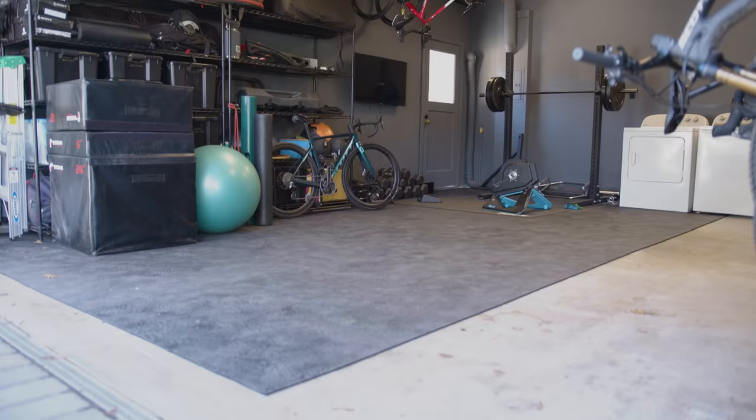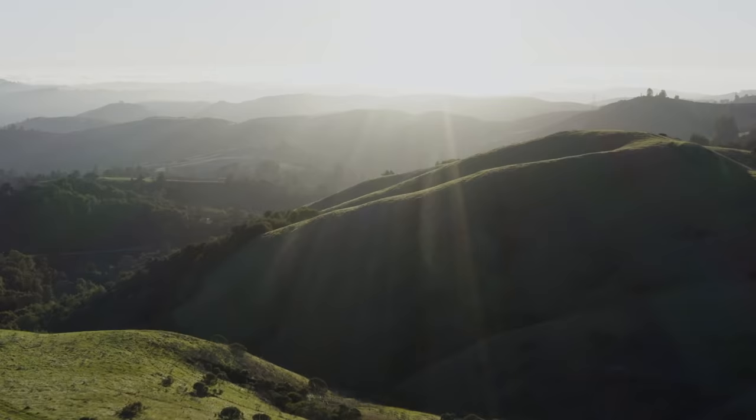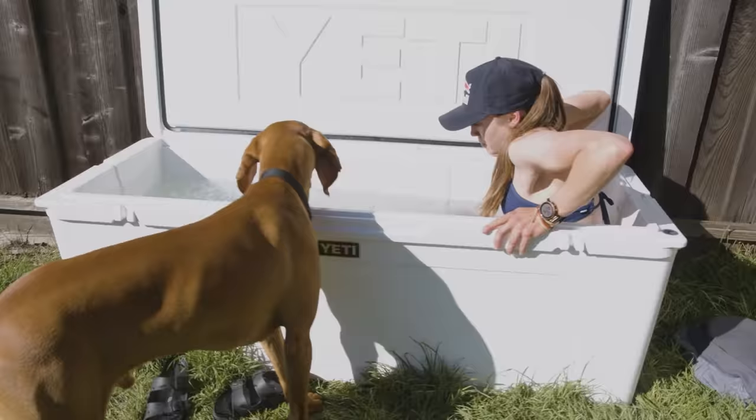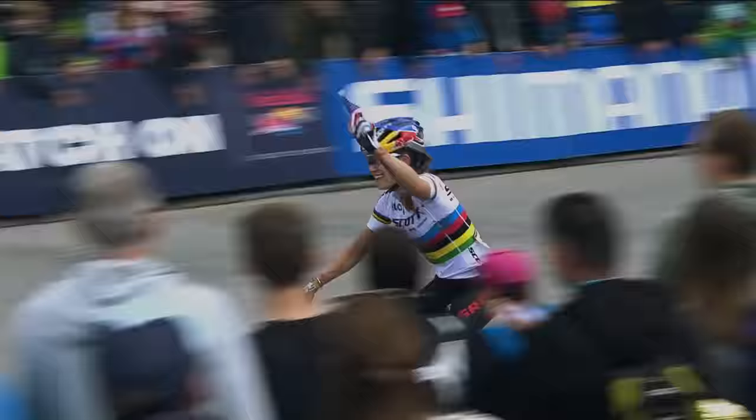Hi, my name is Kate Courtney. I'm a professional mountain bike racer and former world champion. Today I'm going to take you on a backyard tour. We'll start here in the Fitness Fortress, ride my XC bike today, and then go up back to check out my recovery setup. Let's go.